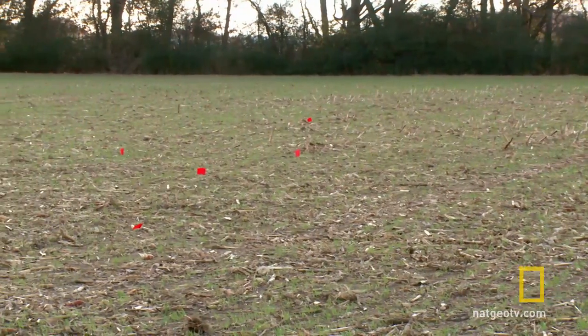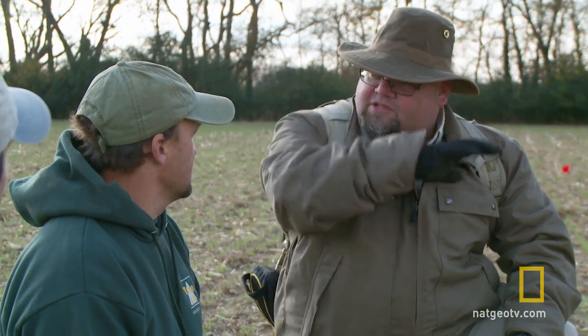So do you think we have a Civil War campsite right here? Well, from all the artifacts we've GPSed out in the field, the concentration is right here in this one field. It's nowhere else around us. I definitely think this is a camp.